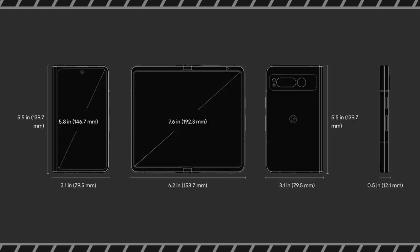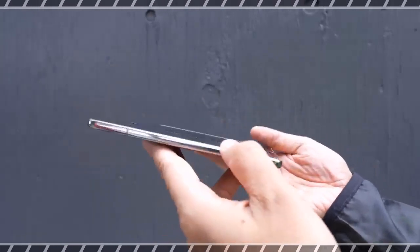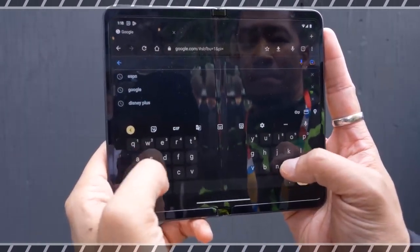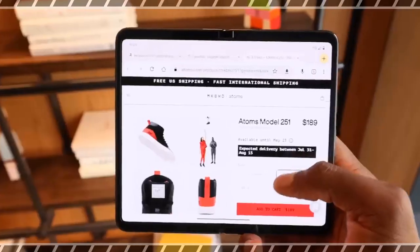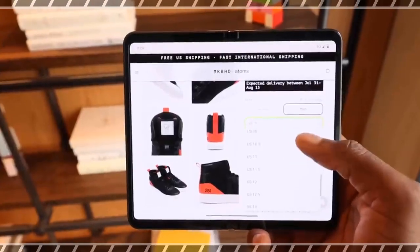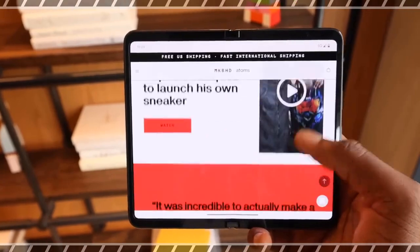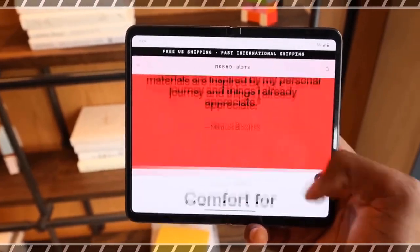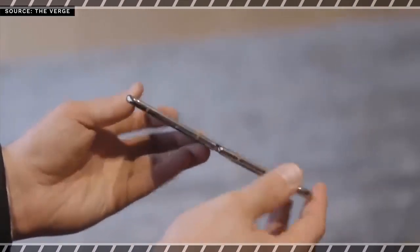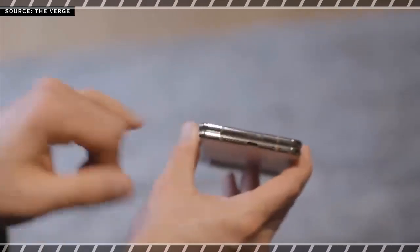The Pixel Fold seems pretty tough though. Its 180-degree fluid friction hinge is designed to be folded over 200,000 times and Google says its hinge is the most durable. You also get IPX8 water resistance — think rain and water spills. My only complaint about the hinge is that the phone doesn't seem to fold fully flat when open. The Pixel Fold comes in two colors, Obsidian and Porcelain. I prefer the black since it hides the big bezels a bit better.